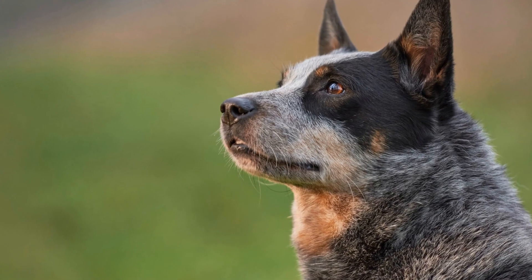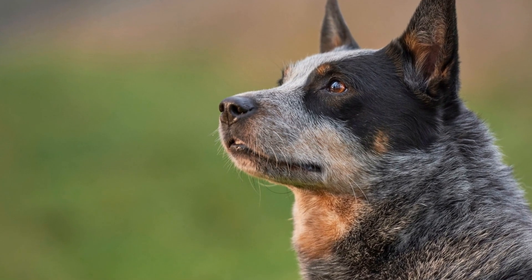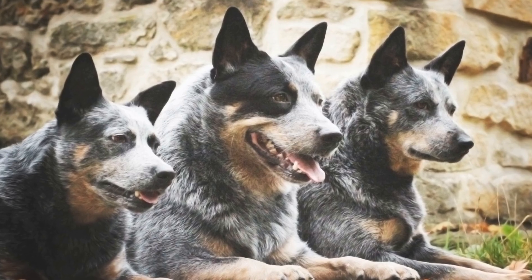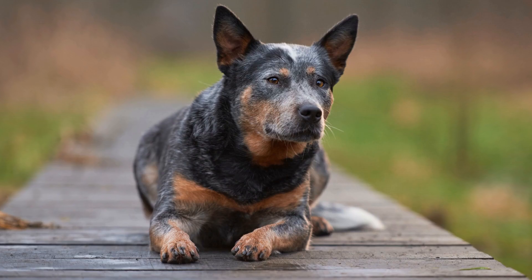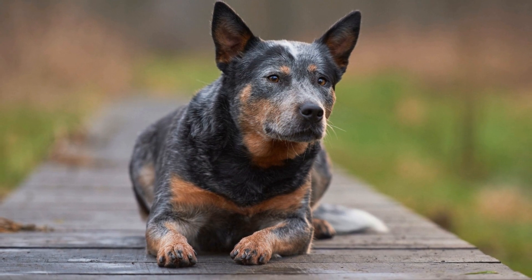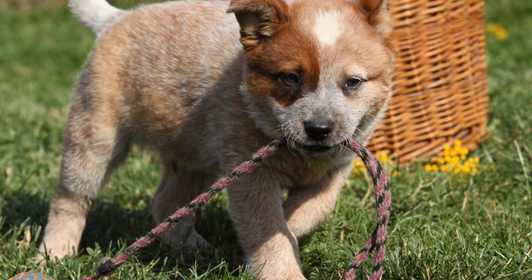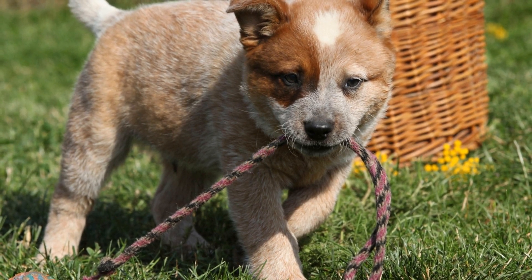Australian Cattle Dogs come in a variety of colorations and patterns, which adds to their unique appearance. The most common color is blue, which can range from light to dark shades. Another popular color is red, which can vary from pale cream to a rich red tone. Some dogs may even have white markings on the chest and face, enhancing their overall aesthetics.